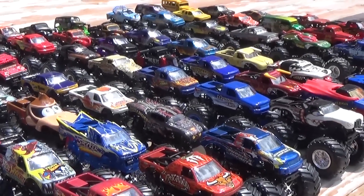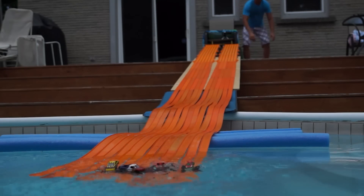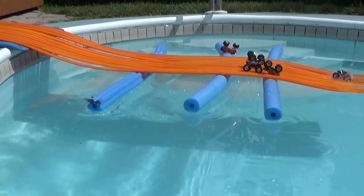As they smash and splash into the water from a 50-foot long raceway, all of this action caught by super slow motion cameras.